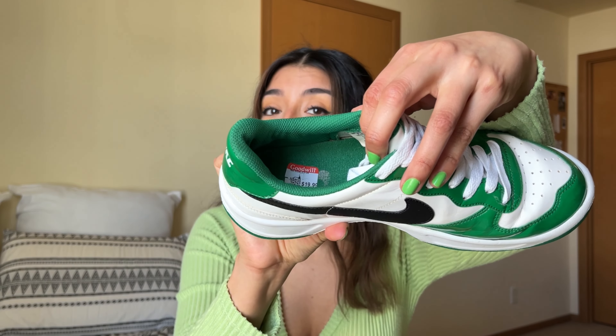Up next are shoes. I shared these on my spring haul — they're literally the cutest shoes ever. I love them; there are so many good ways to wear them. They add a pop of color to my closet because almost all my other shoes are white. They were only 20 dollars from Goodwill and were kept so well.